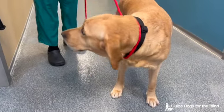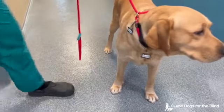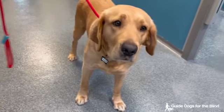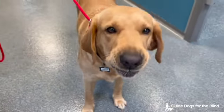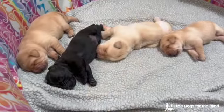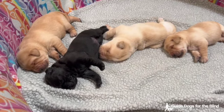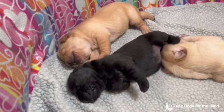This is the Daisy Stetson Litter. Daisy is a yellow lab and Stetson is a black lab. They have four puppies: three yellow labs and one black lab, and they're 11 days old.